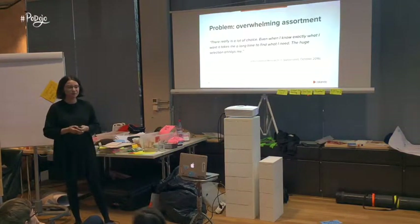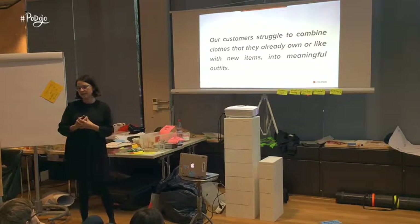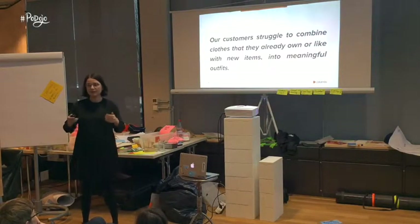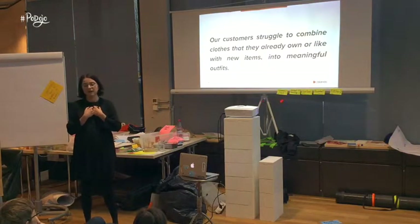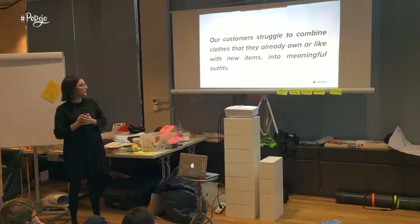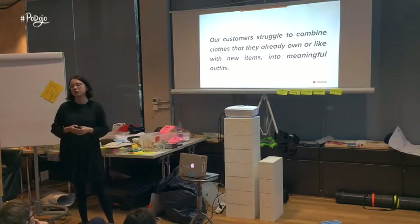After analyzing all the interviews we conducted and looking at past research at Zalando, we defined a very short and crisp problem statement. Namely: our customers are struggling to buy clothes that they already own or like, and combine them with new items into meaningful outfits. We also hoped that with this new product, we would reduce at least some of the problem of overwhelming choice at Zalando.